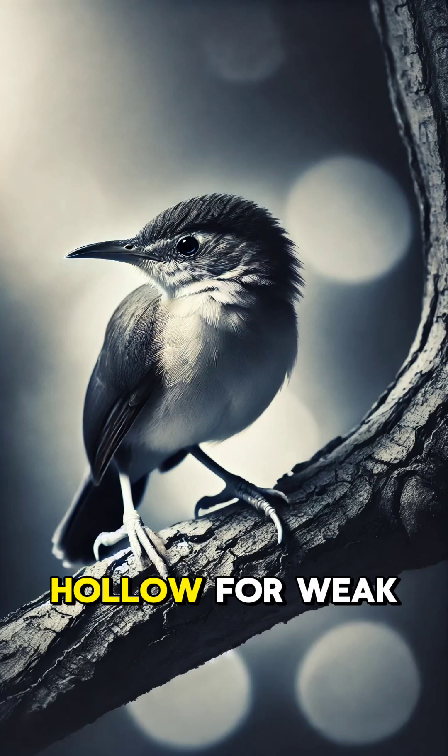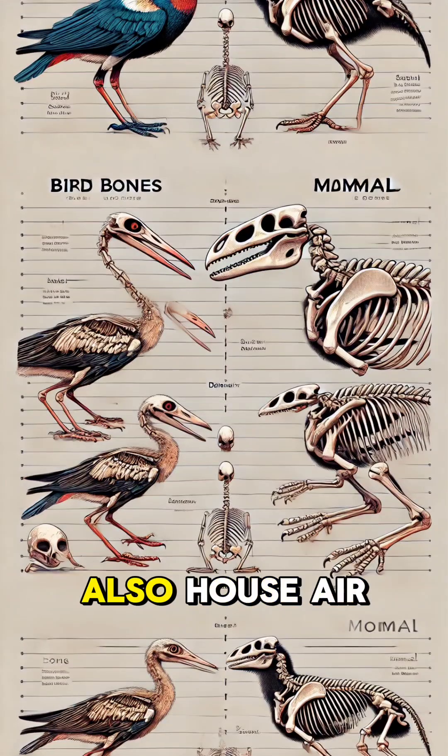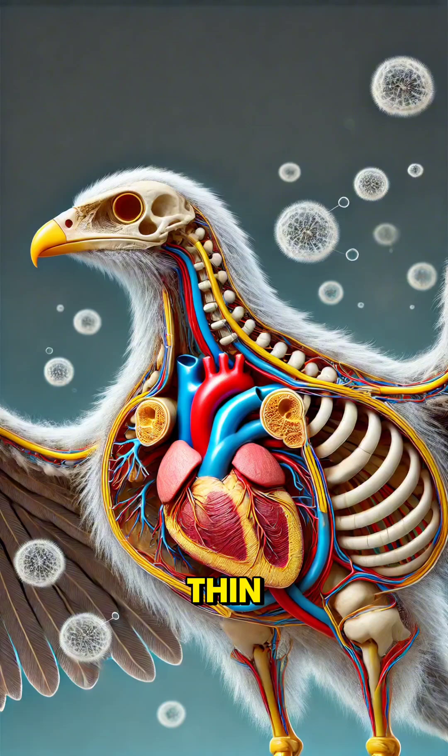But don't mistake hollow for weak. These bones are reinforced with a crisscross structure inside, giving them the strength to withstand the stress of flying. The hollow spaces in the bones also house air sacs, which are part of the bird's unique respiratory system. This allows birds to take in oxygen more efficiently, even at high altitudes where the air is thin.